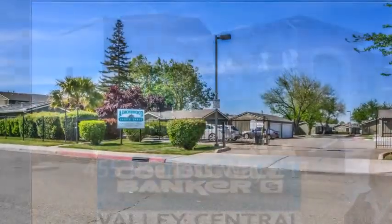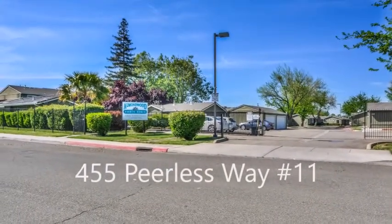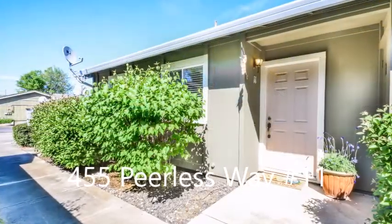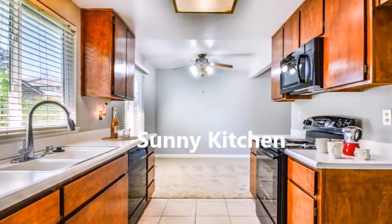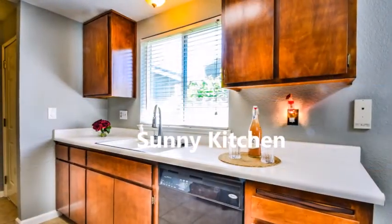This home is located at 455 Perilous Way, unit number 11, Tracy. It is a two-bedroom, two-bath home over 1,100 square feet.